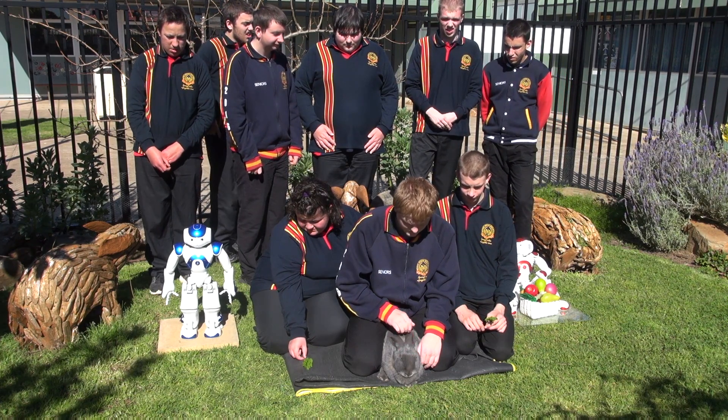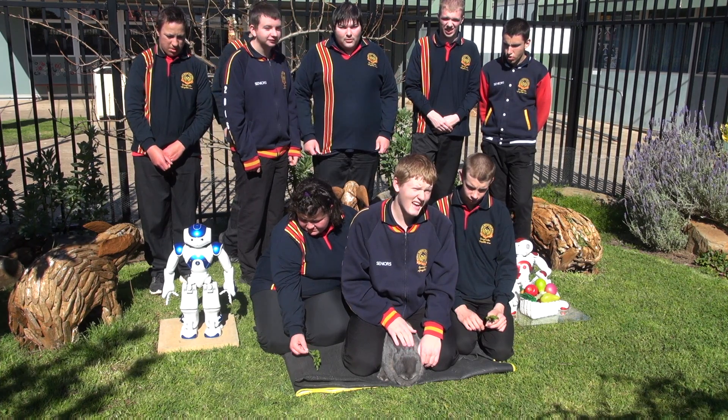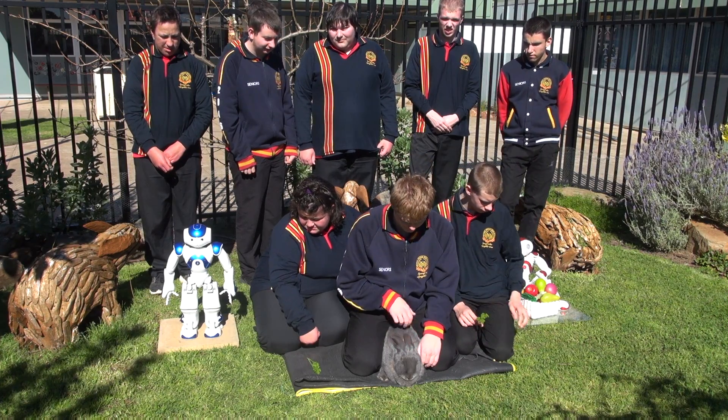Who can tell me the most common colouring of these rabbits? Blue, black, brown, grey and white. You're right.